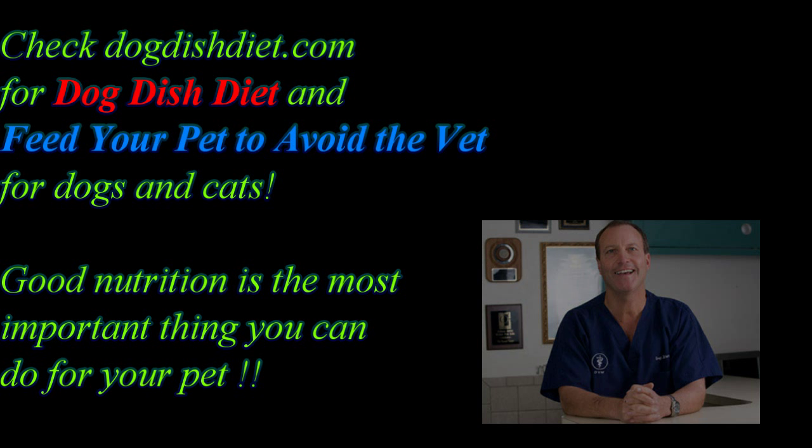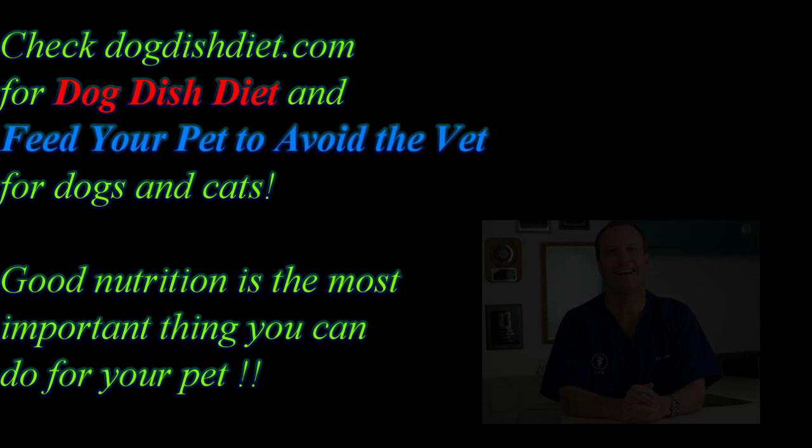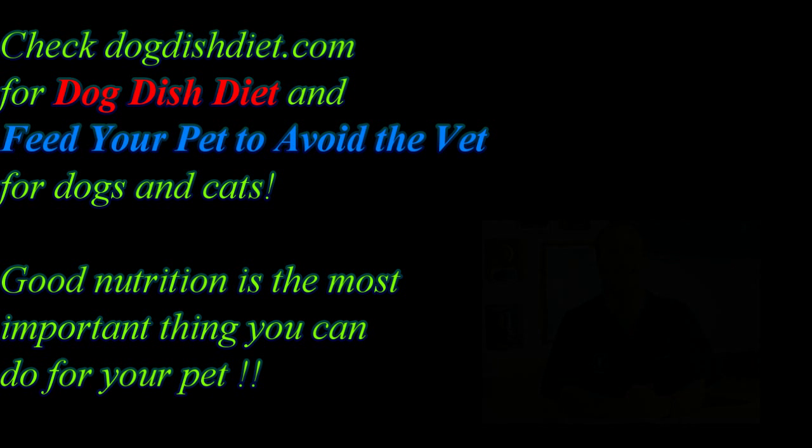After a couple of days of the bland diet, gradually return to the regular food and hopefully the diarrhea resolves. The vet recommends checking out Dog Dish Diet, noting that food plays a big role in both major and minor medical problems like chronic itchy skin, itchy ears, diarrhea, and urinary tract infections and stones. He encourages feeding dogs the best you can so they reward you with good health.